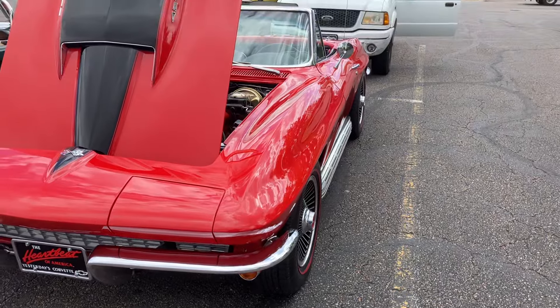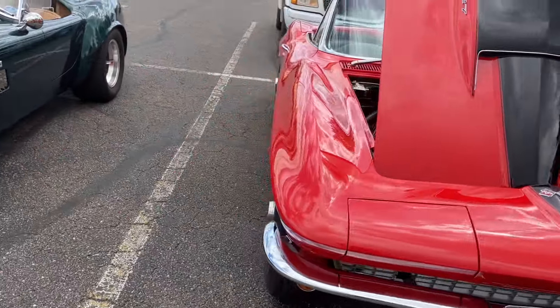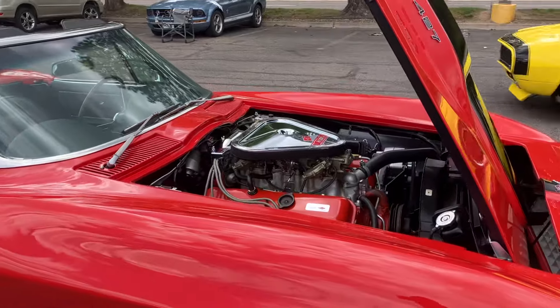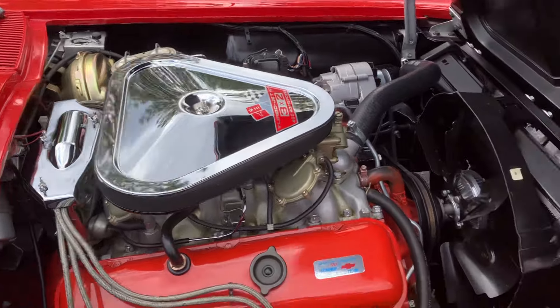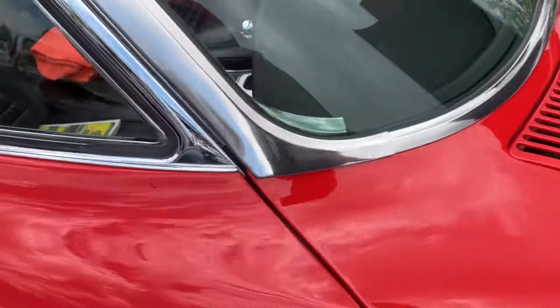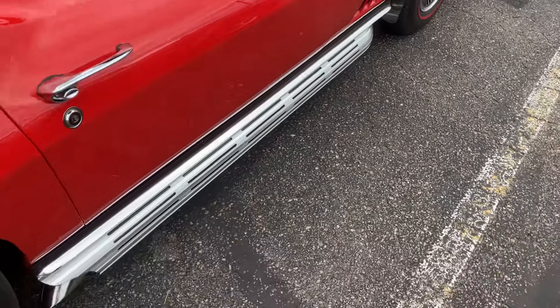I don't think the owner's had it very long. She's pretty. We're here at the Dairy Queen in Littleton, Colorado — it's a cruise-in. I thought you might be interested in seeing this. This has really done well. Side pipe car — they did that for a few years.